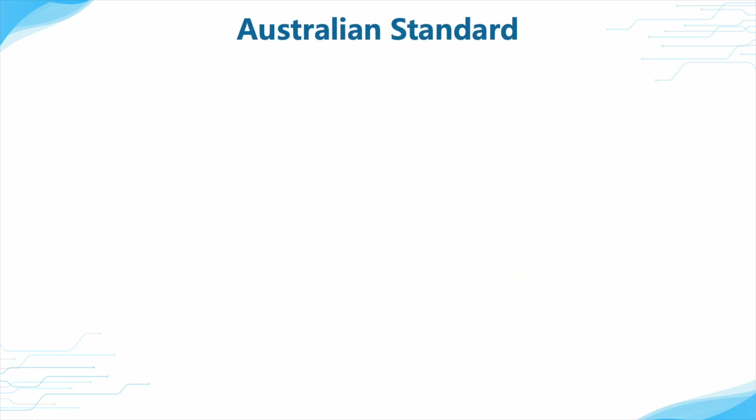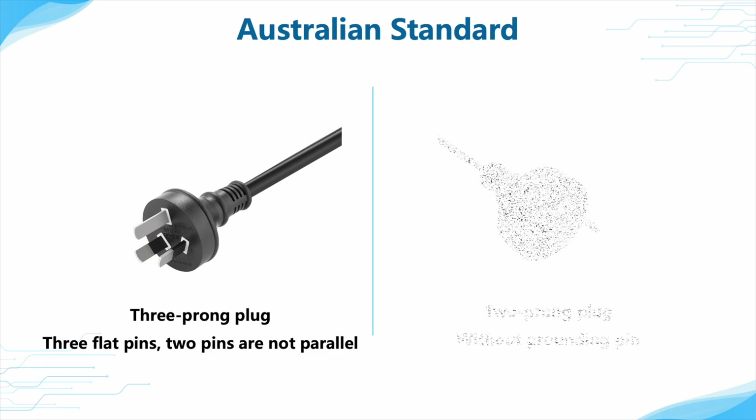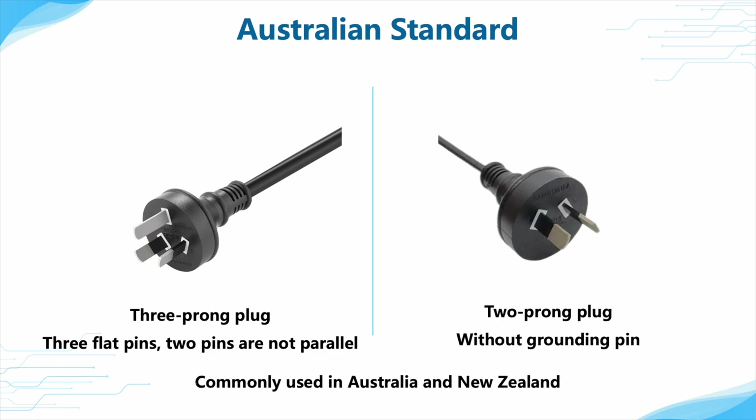The Australian standard is commonly used in Australia and New Zealand. The three-prong plug features three flat pins, two of which are not parallel, and the third one is used for grounding to ensure a safer power connection. The two-prong plug is similar but lacks the grounding pin. Since the angle of the pins is different, the Australian plug is not compatible with the US and Europe plug.